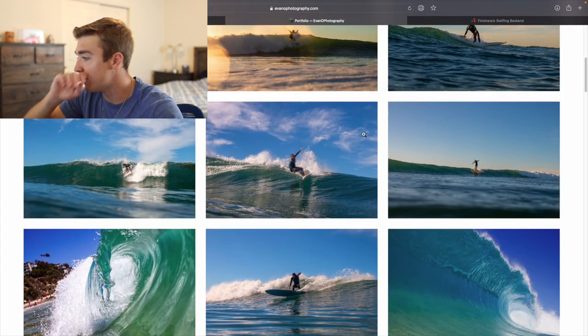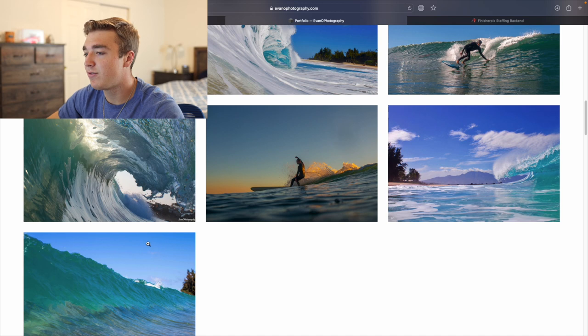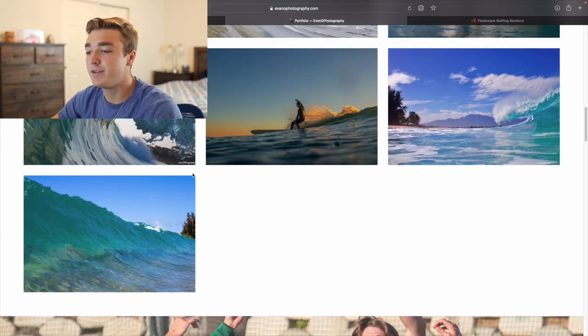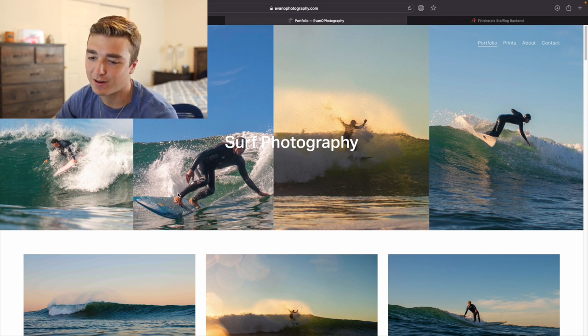I feel like a lot of companies will just love seeing that. And I don't have a lot of just wave shots, but I only have the ones that I really love — not just okay ones that I took on my GoPro or whatever a while ago.